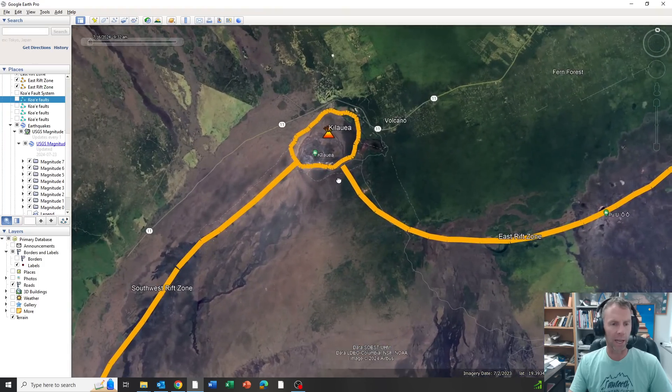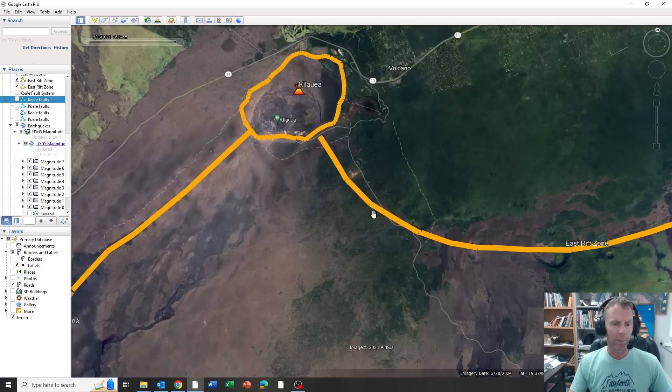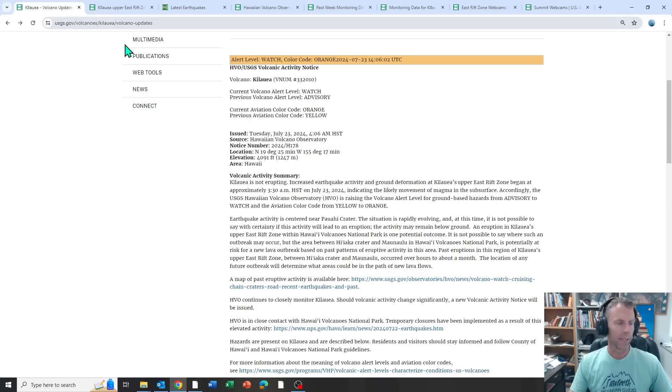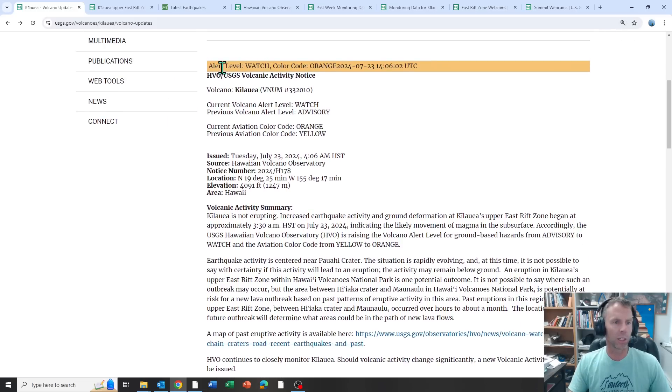The activity seems to indicate magma movement in the Upper East Rift Zone. The area of interest we'll be looking at today is just along the southeast side of the Kilauea summit area — this region known as the Upper East Rift Zone. Here's the latest update where they changed the alert level to orange or watch level.